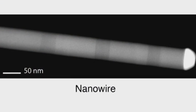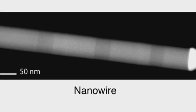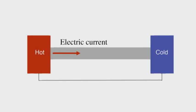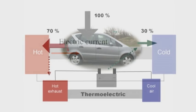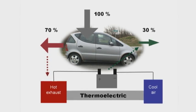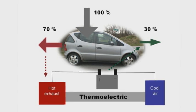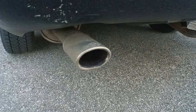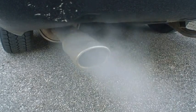For example, we are learning how to convert heat into electricity by using nanowires to direct the random thermal motion of warm electrons into one direction, generating a current. With this effect, called thermoelectricity, one hopes to be able to generate electricity from waste heat, for example from the heat from car engines.